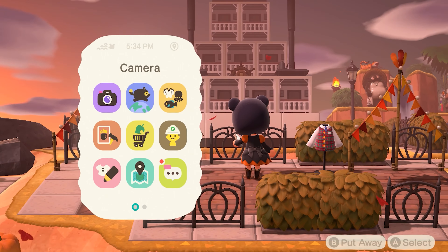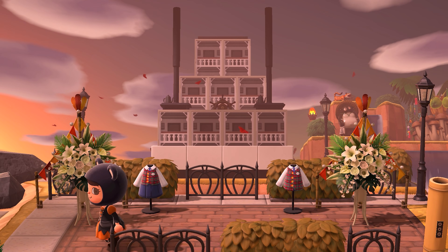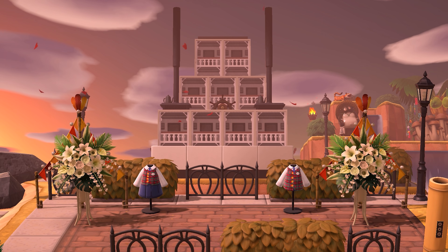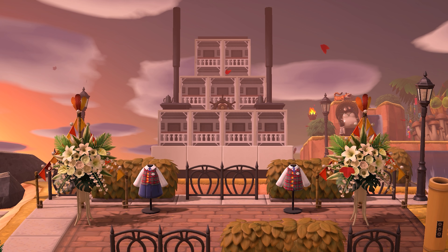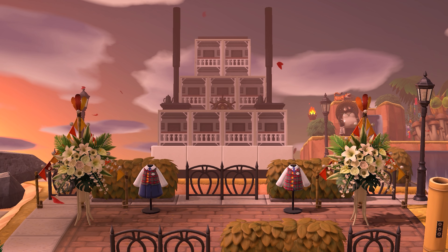Oh my gosh, this is the Mark Twain Riverboat! This is so well done — what is that item? Is that the fireplace with the chimney on it? It looks like smokestacks. Veronica, my friend, you have outdone yourself — this is amazing.